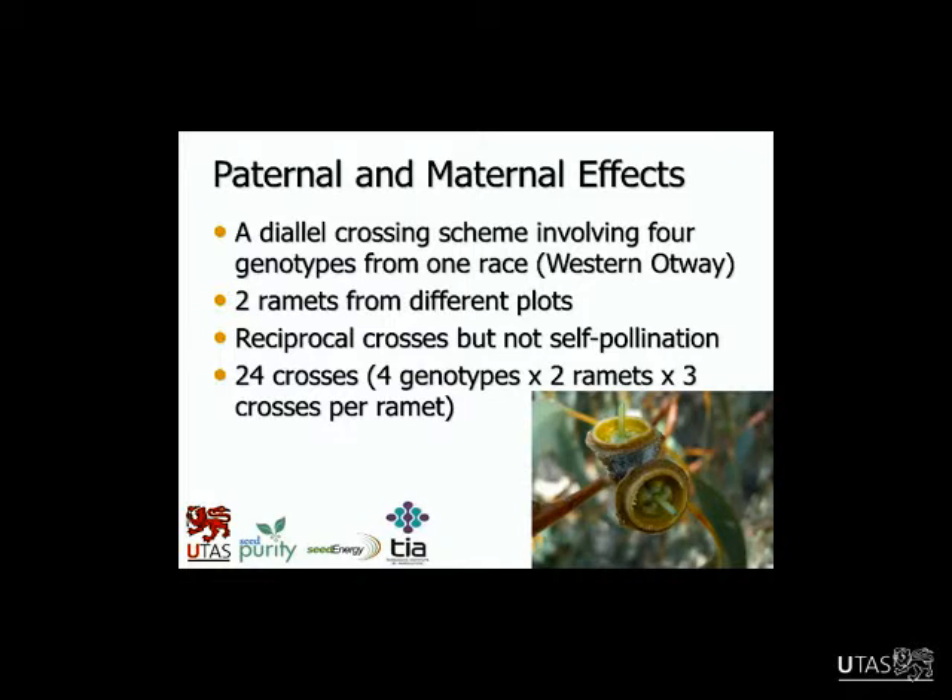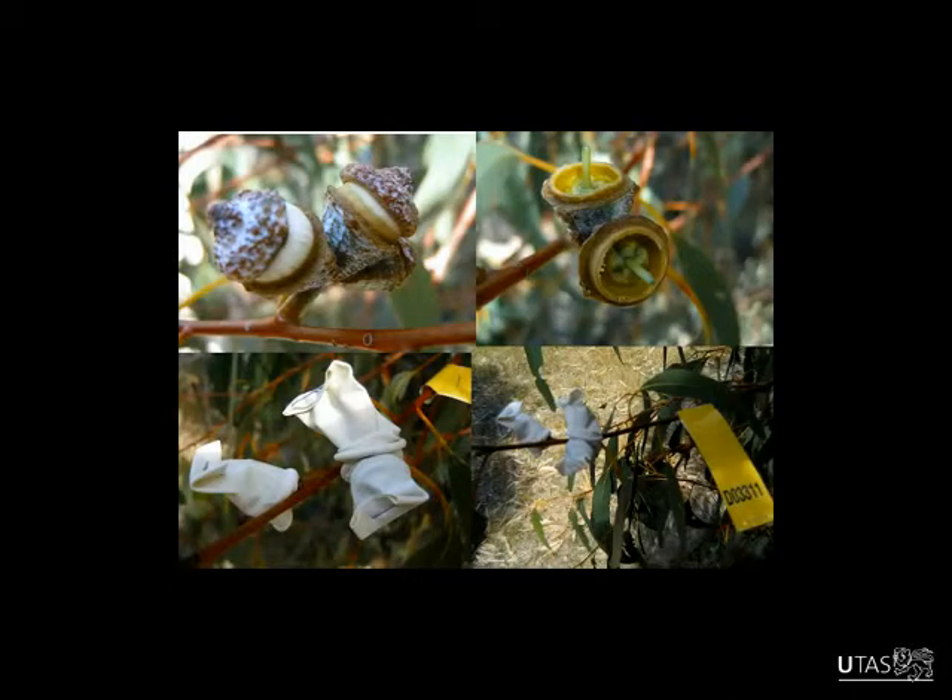This was a separate part of the project where we looked at paternal and maternal effects. There aren't many studies that look at the paternal parent, especially in forest tree species, so it's quite unique. We did a diallel crossing where we selected four genotypes from one race, had two trees from each in different plots in the seed orchard, and then did reciprocal crossing — every different combination except for self-pollination. This allowed us to look at them as male or female parents.